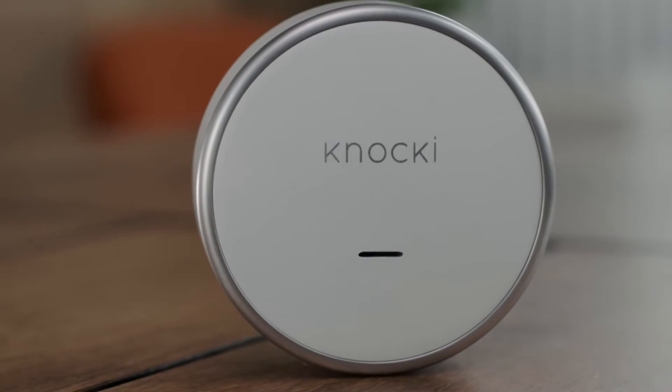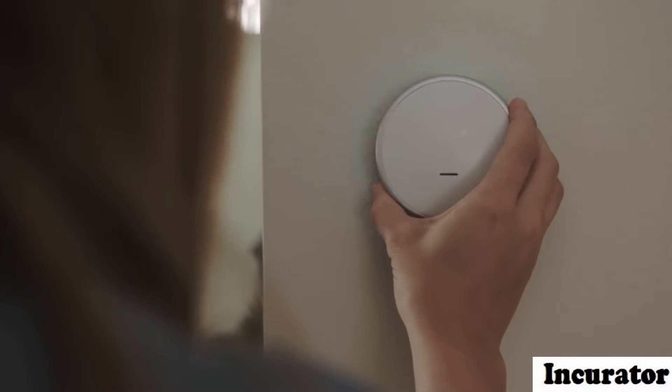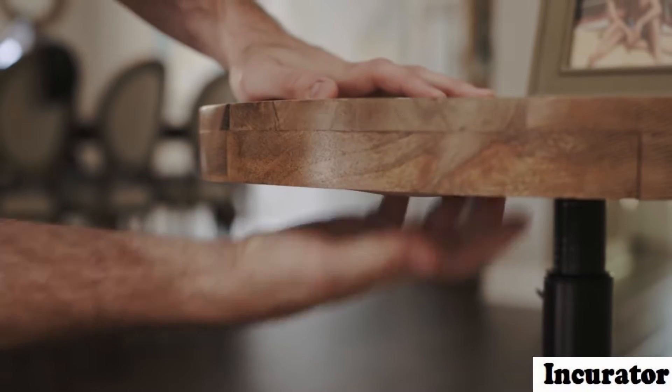Naki is a small, elegant device that instantly transforms ordinary surfaces in your environment into remote controls.